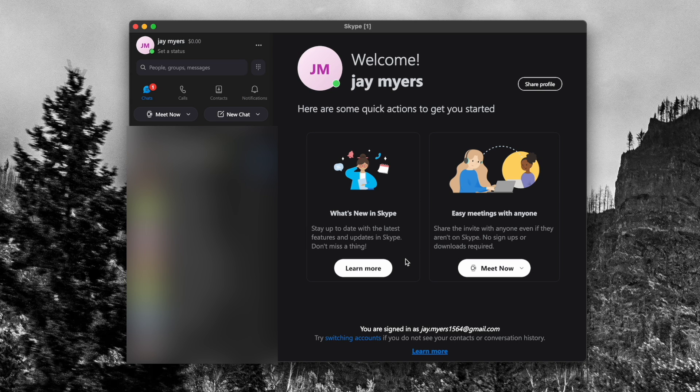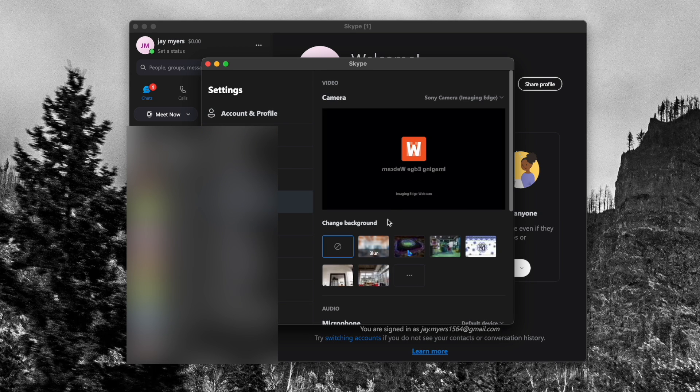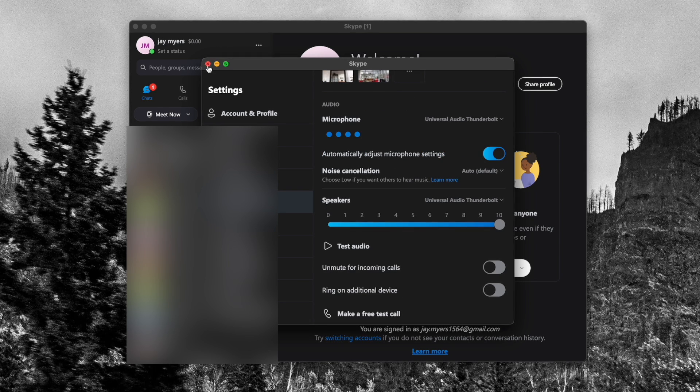Skype is very similar to Zoom in the way you set it up. It'll prompt you to set up your audio correctly when you first download Skype, but if anything's changed or if you're having issues, you can fix that by going to settings, then audio and video, scroll down to microphone. You can choose the default device or go directly to your interface. Same deal for output — go to your interface — and then you can test everything right there. And then you should be good to go on Skype.